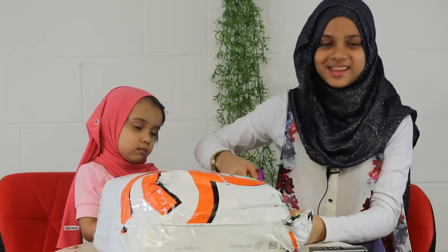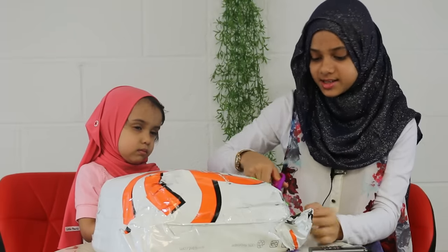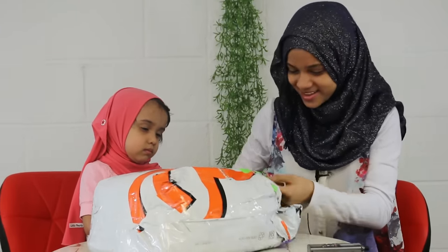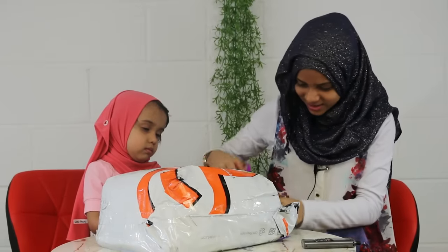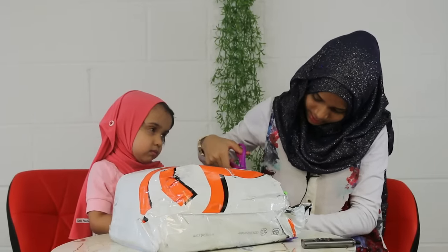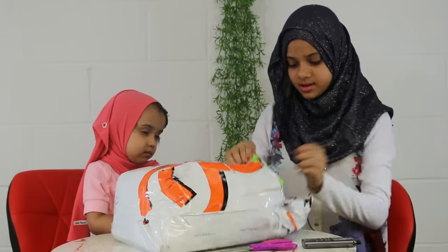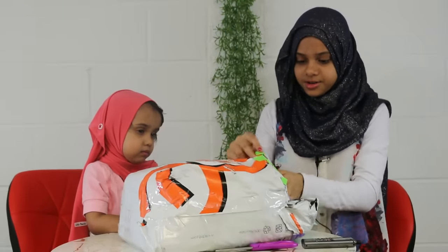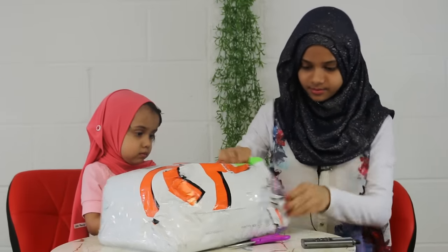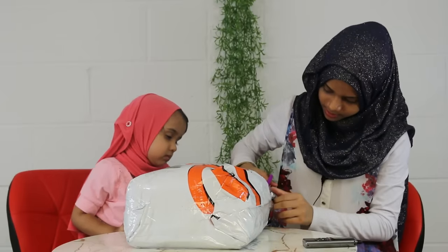My grandma is also sitting here watching us right now. She said to close your eyes so that you can be more surprised. No peeking, just close your eyes. Oh, it looks like it's very nicely packed — it's hard to open. Let's open it from this side a little bit so that we can actually see the gift.